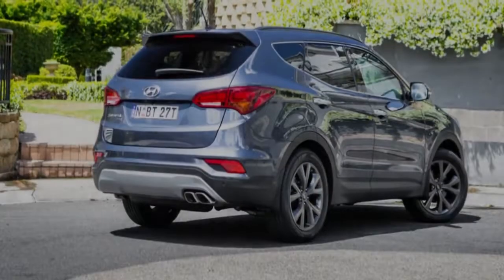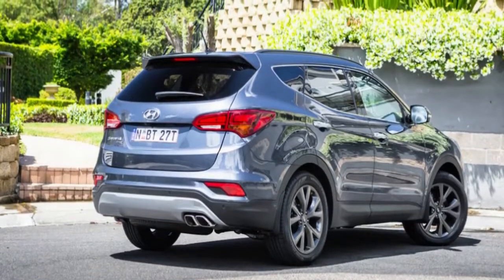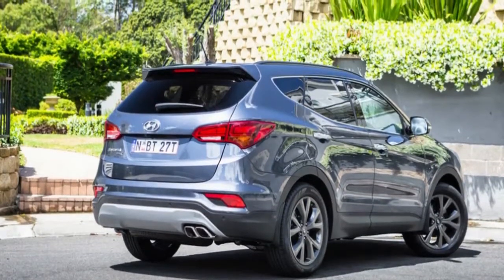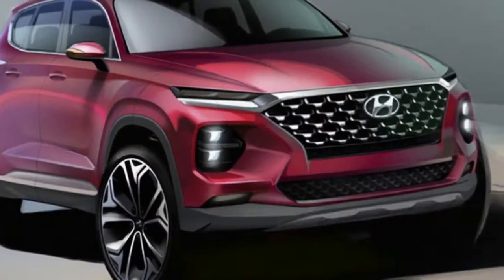Hyundai Australia also confirmed at the Detroit Motor Show earlier this month that prices will likely rise with the new model. The current model kicks off at an attractive $40,990 before on-road costs.